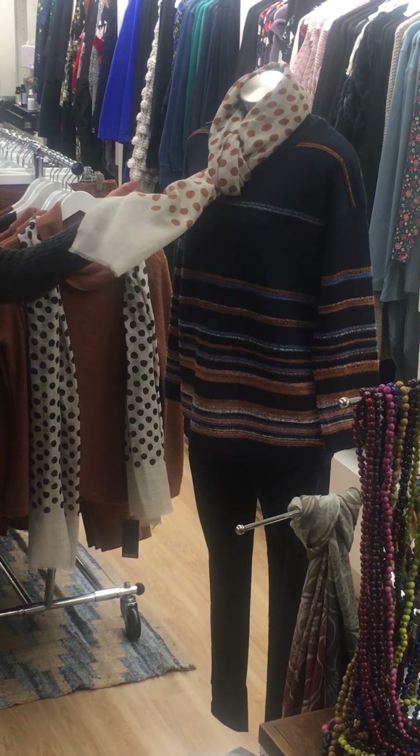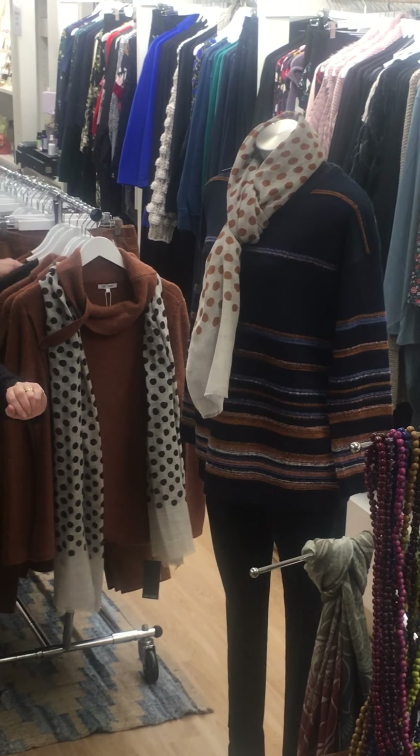That's one of their scarves — a wool scarf. They're $69.95.